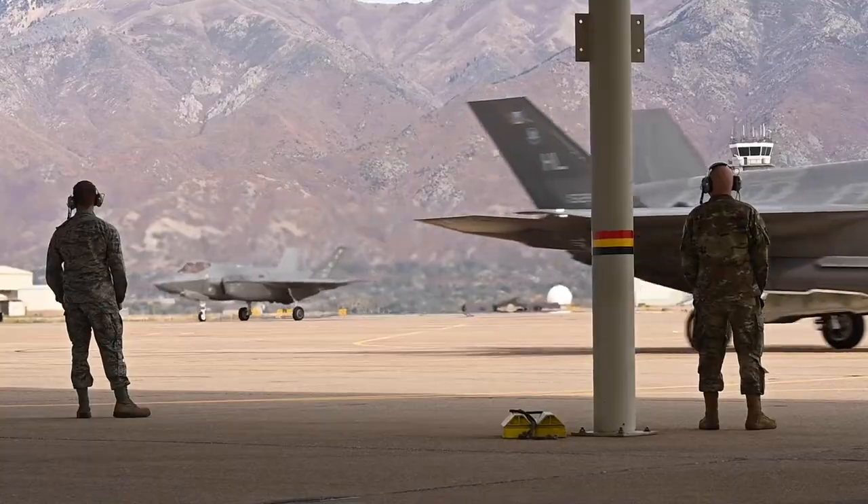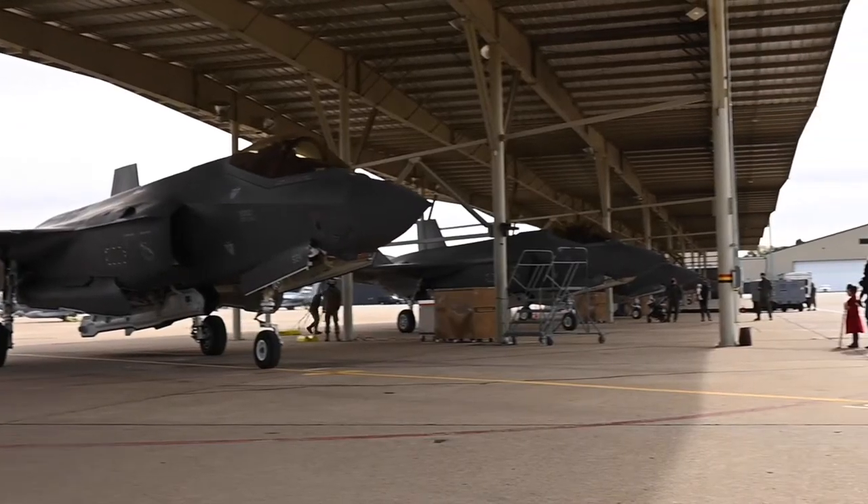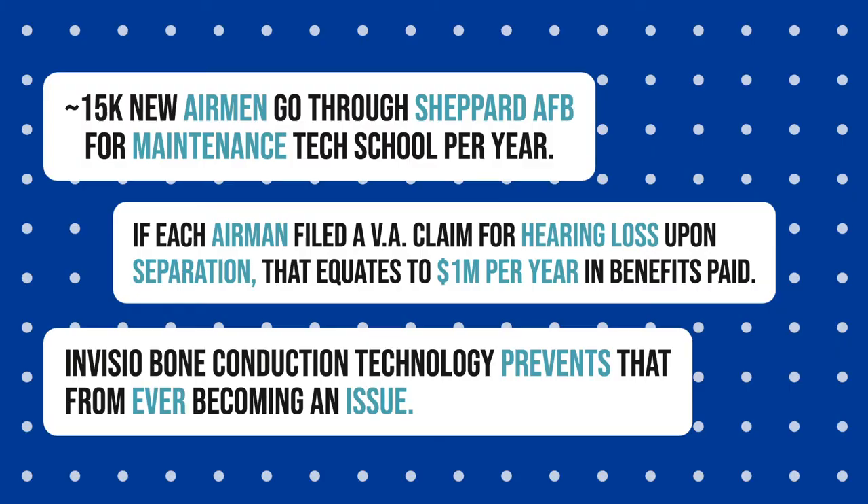On the flight line, when maintenance personnel are launching aircraft, they tend to hold the ear cup back due to communication issues, or pull the foam plug out to be able to hear the air crew.